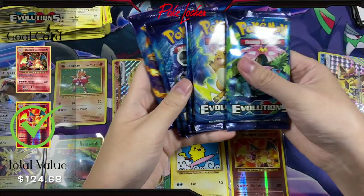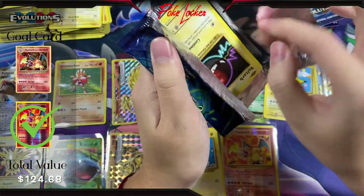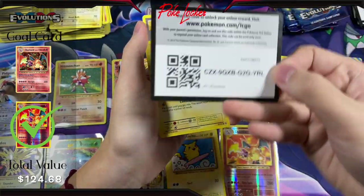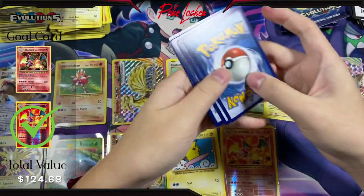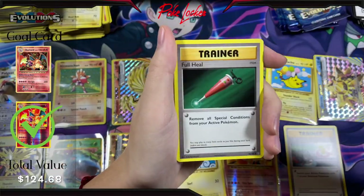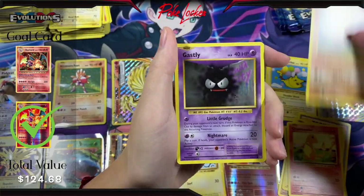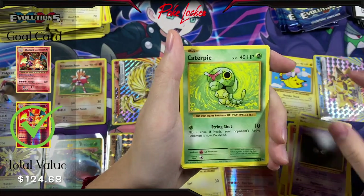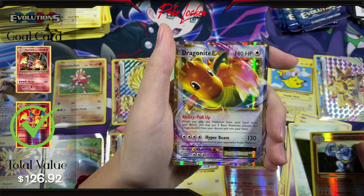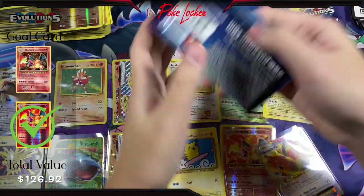I believe our last six packs here. We have the code card, as well as Full Heal trying to escape. Switch, Machoke, Full Heal, Voltorb, Charmander, Diglett, Gastly, Caterpie, Reverse Holo Machoke, and a Dragonite EX. Pretty cool looking card in my opinion. Next pack — that makes five left.